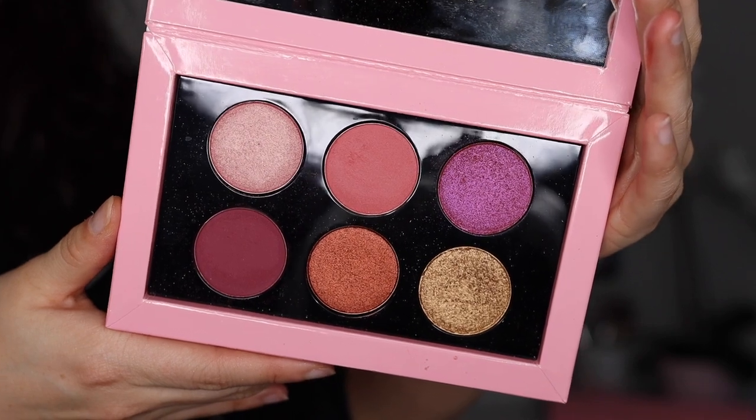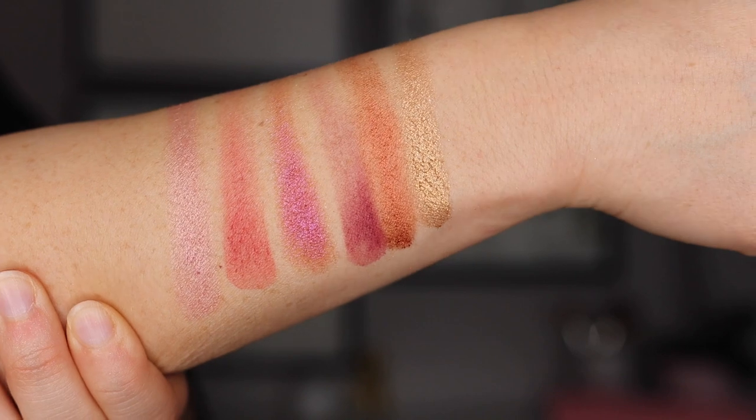From Pat McGrath, the Mothership Rose Decadence is a nice condensed version of her rose palettes. The rose color story is universally flattering, and this is a great way to experience the formula if you couldn't invest in the larger Mothership rose palettes. However, as someone who owns many Pat McGrath palettes, this one doesn't quite feel as creamy as her previous work — she sets a very high bar. Still a great quality palette, just not her best.